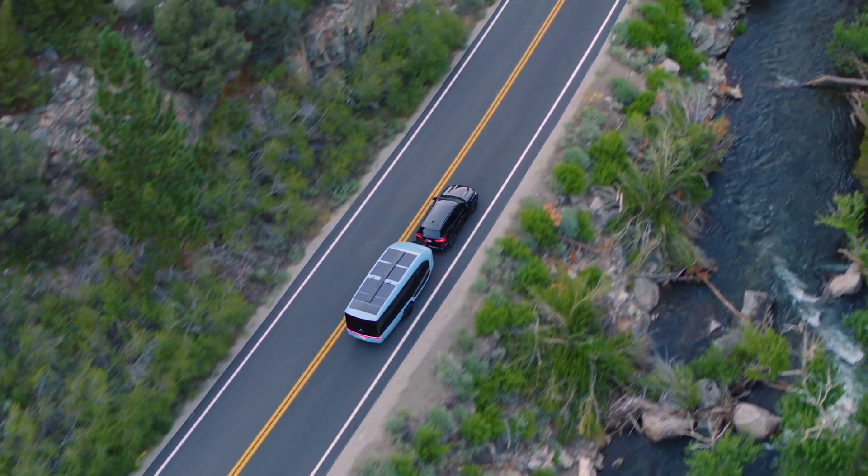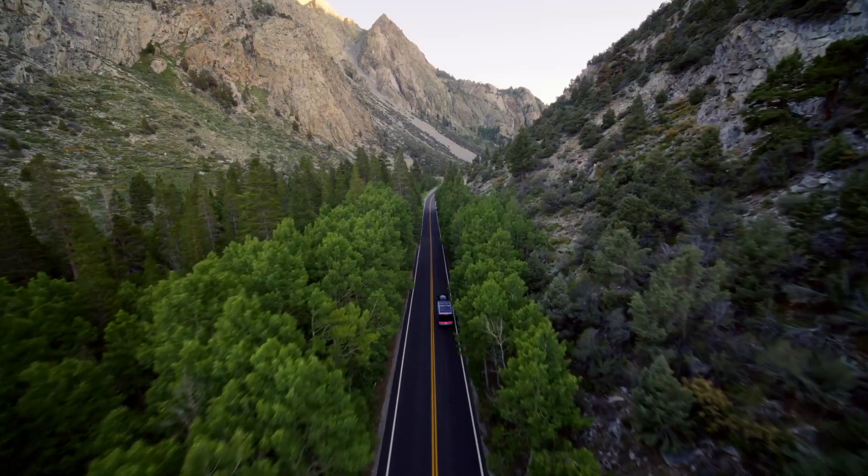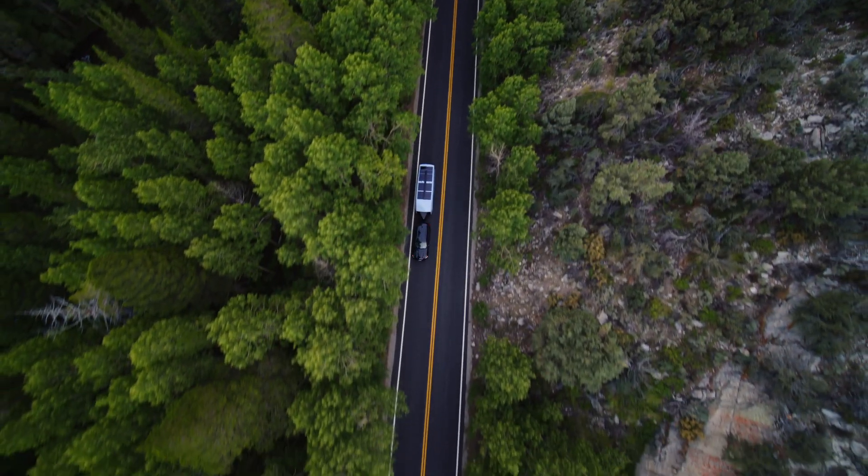Today, we're ready to show you the Pebble Flow, an all-electric, hassle-free travel trailer designed for get-up-and-go freedom.